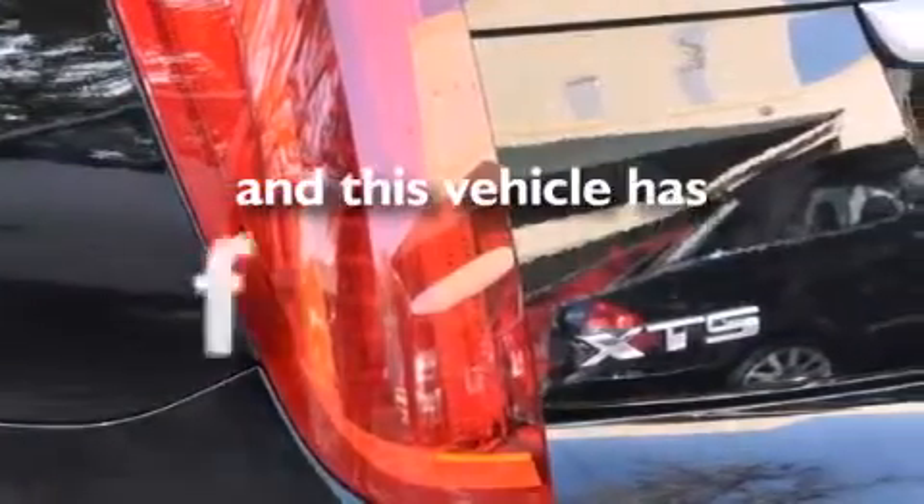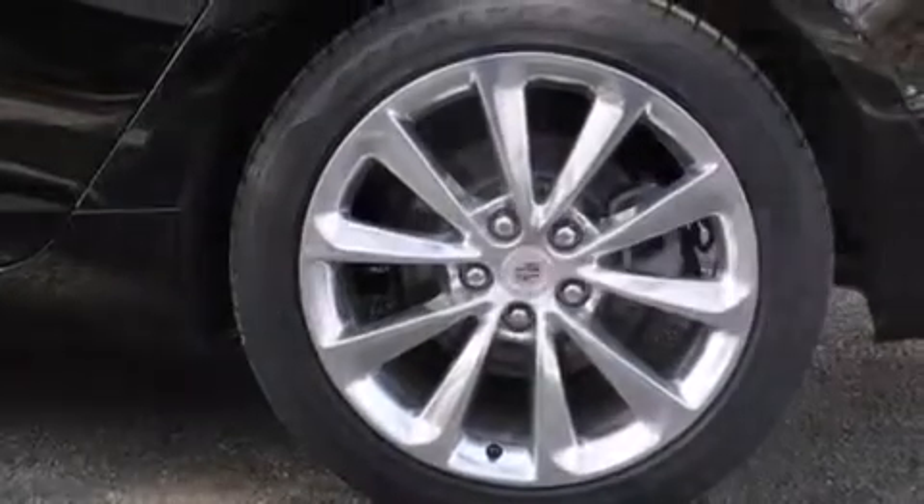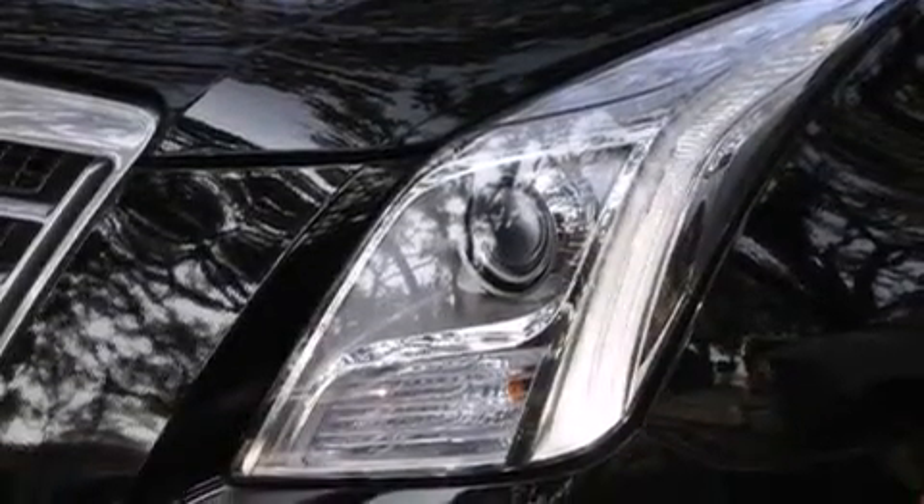This vehicle has fewer than 19,000 miles on the odometer. With an EPA estimated rating of 28 miles per gallon on the highway, this vehicle pays off in the long run.